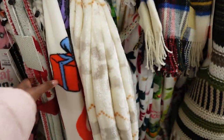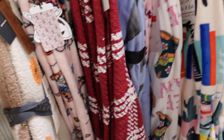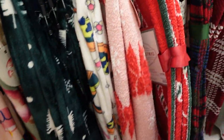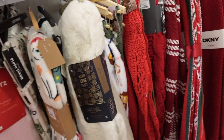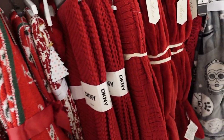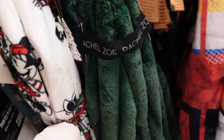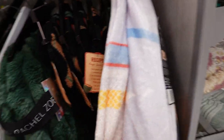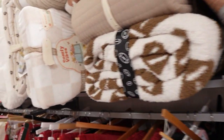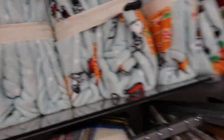All right y'all, we made it to TJ Maxx. They got this one - I've seen this one, this mini. But they did get some new ones because I haven't seen this blue Snoopy one - it's $25.